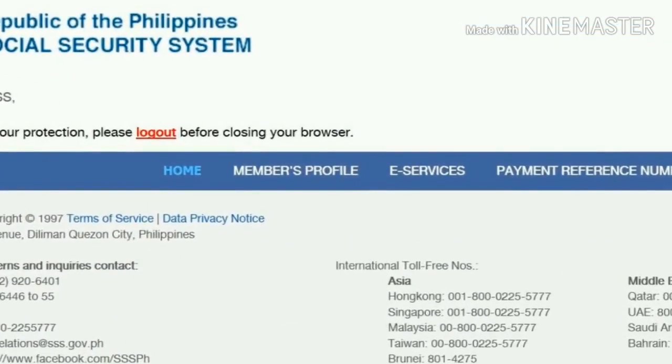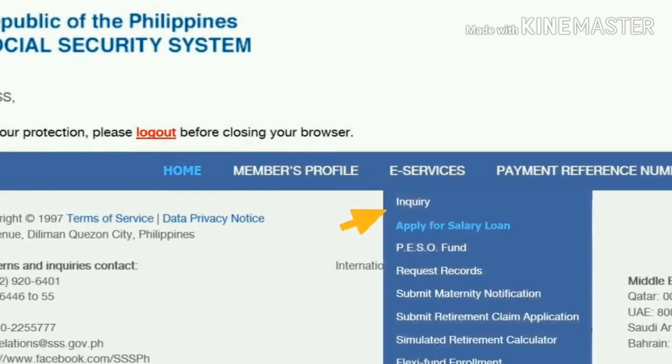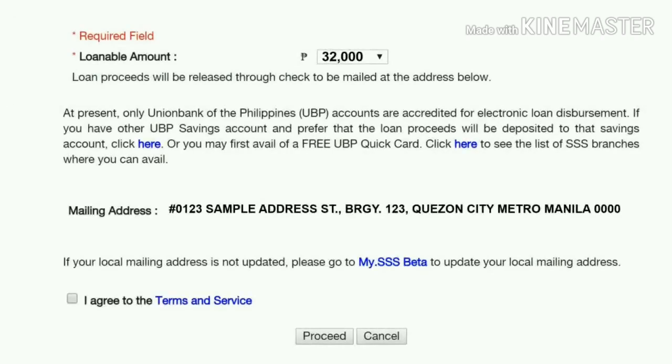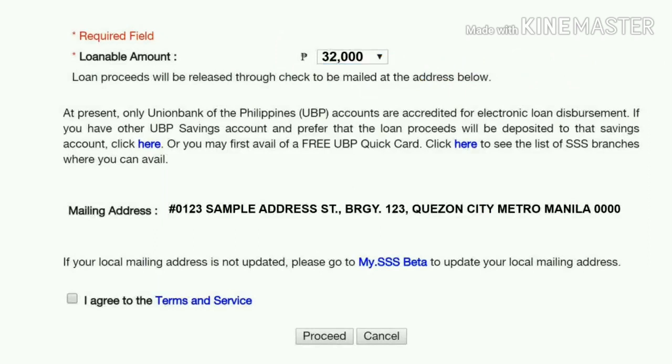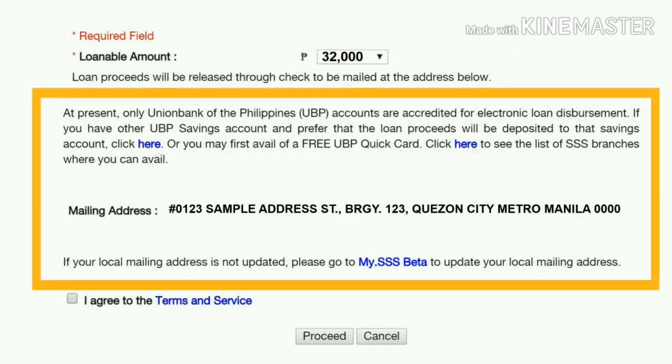Mouse over to the eServices menu and click Apply for Salary Loan. If qualified, you will be presented immediately with the maximum amount of loan you can avail, or select from the list on the drop-down option. Please also take time to read and follow these instructions before proceeding.